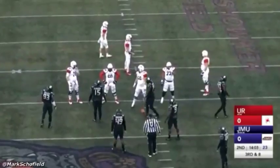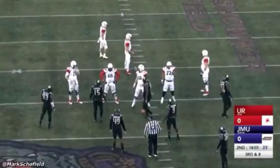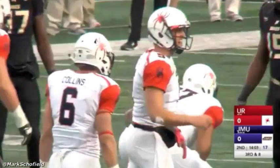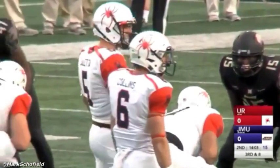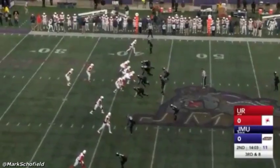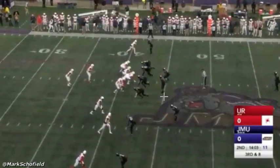Let's go to third down. I'm showing the pre-snap phase because this is something that also stood out to me about Lalletta. Even though he gets plays and calls from the sidelines, he's active in the pre-snap phase. You see him making adjustments with different players using hand signals and other stuff pre-snap. That's something I like. The offense runs a screen pass to the left here.